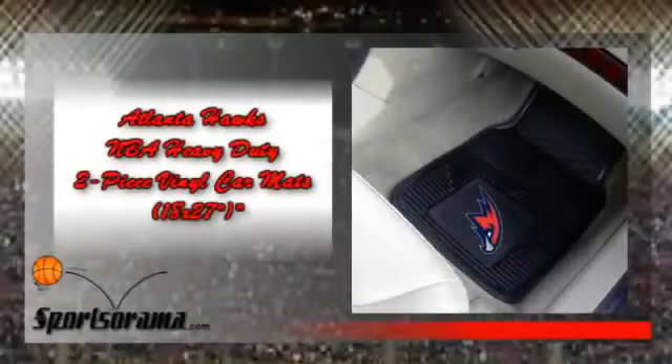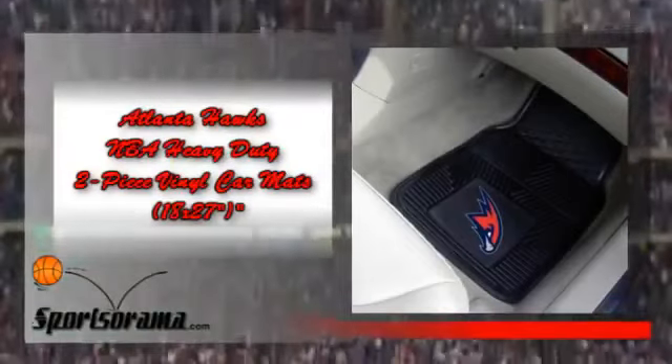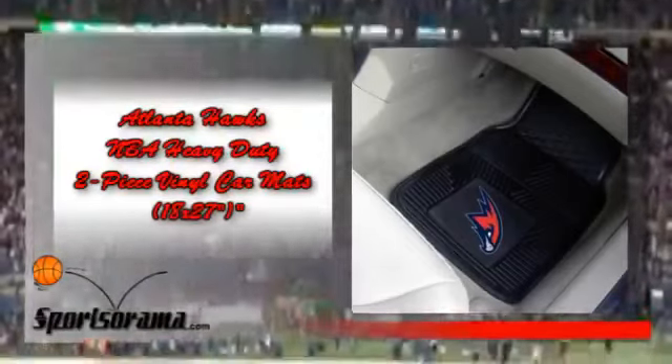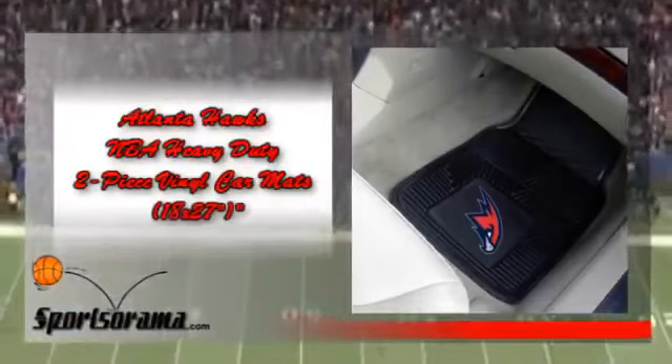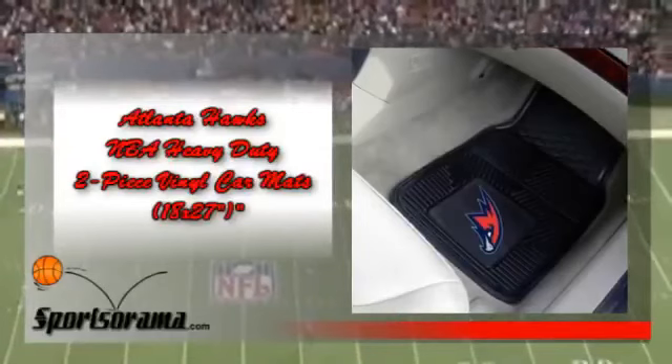We would like you to know about the Atlanta Hawks NBA Heavy Duty Two-Piece Vinyl Car Mat. This is an elegant-looking two-piece vinyl car mat which has the logo and theme of the Atlanta Hawks. Protect your prized vehicle while showing your team pride with this item. This elegant-looking car mat is not your ordinary car mat.